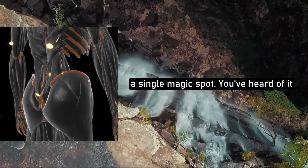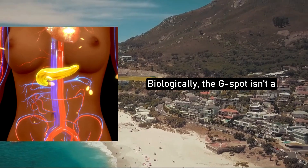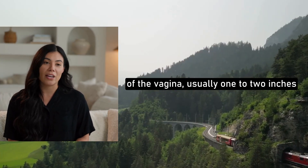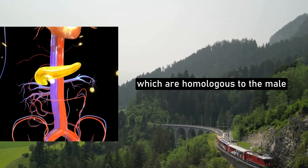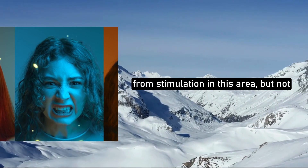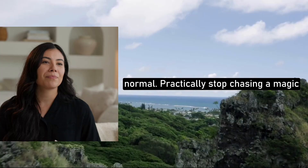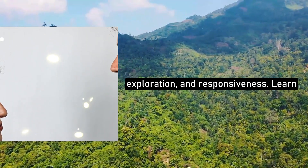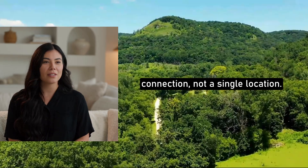Misconception number one: the G-spot is a single magic spot. You've heard of it in movies, maybe even online — but is it really a button you can push? Biologically, the G-spot isn't a separate organ. Instead, it's an area of heightened sensitivity on the front wall of the vagina, usually one to two inches in. This area overlaps with the internal clitoral network and the Skene's glands, which are homologous to the male prostate. Emotionally, women may experience pleasure or even ejaculation from stimulation in this area, but not every woman does — there's no single universal spot, and that's perfectly normal. Practically, stop chasing a magic button. Focus on communication, exploration, and responsiveness. Learn what your partner enjoys and adapt. The real reward is connection, not a single location.